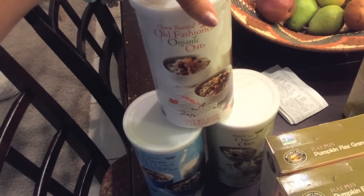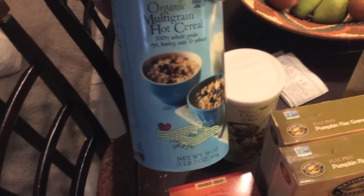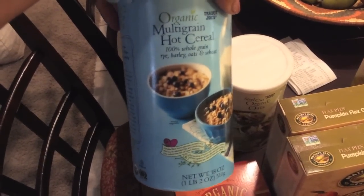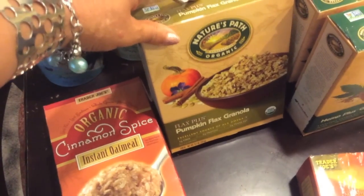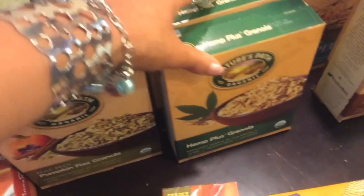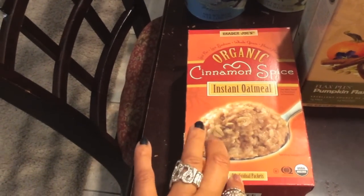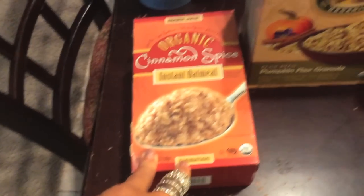I got some of their organic old-fashioned rolled oats — I need to make some granola. I got some of their multi-grain hot cereal and some steel-cut organic oats. I got the usual two boxes of the pumpkin flax granola, which my children eat for regular cold cereal. And I got three boxes of the hemp plus granola. I also wanted to try one box of their cinnamon spice instant oatmeal.